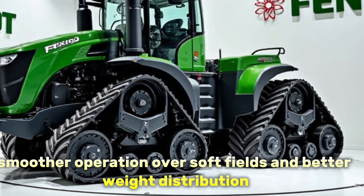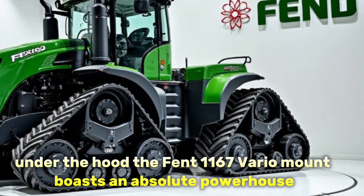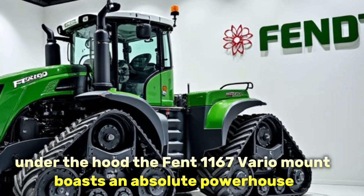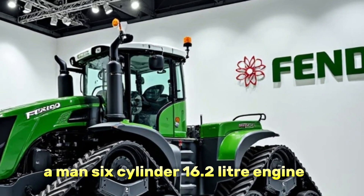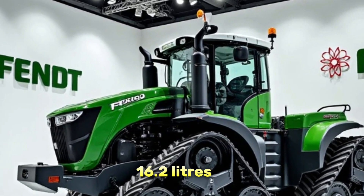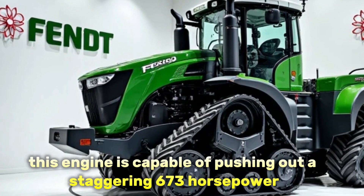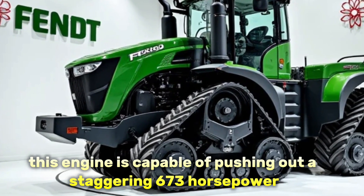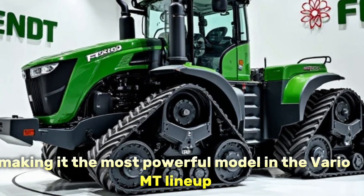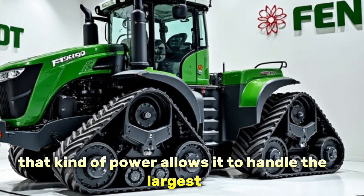Under the hood, the Fendt 1167 Vario MT boasts an absolute powerhouse: a MAN six-cylinder 16.2-liter engine. Yes, you heard that right — 16.2 liters. This engine is capable of pushing out a staggering 673 horsepower, making it the most powerful model in the Vario MT lineup. That kind of power allows it to handle the largest and heaviest implements with ease.